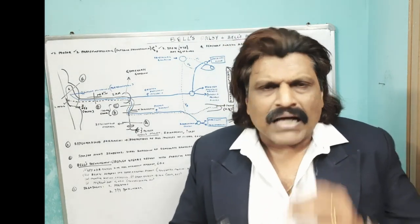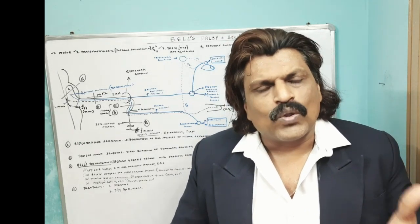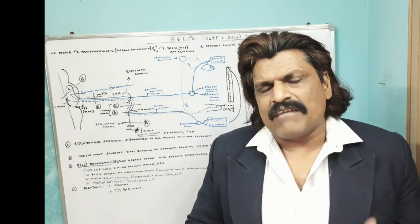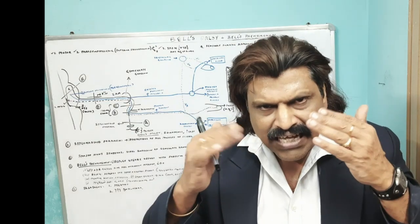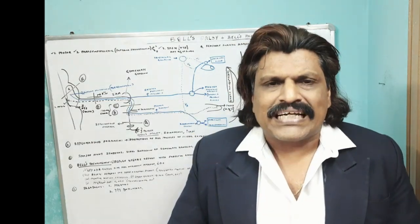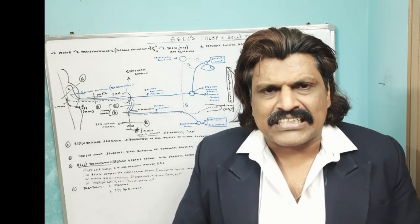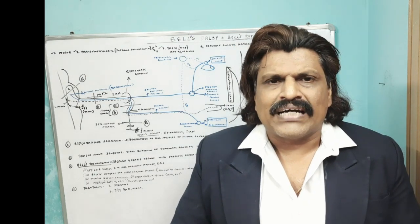The pathway is presumed to be in the globus pallidus and related to dopamine. Therefore, in conditions like Parkinson's disease where dopamine is decreased, the blink rate also decreases. And in conditions where dopamine is increased, like schizophrenia, the blink rate also increases.